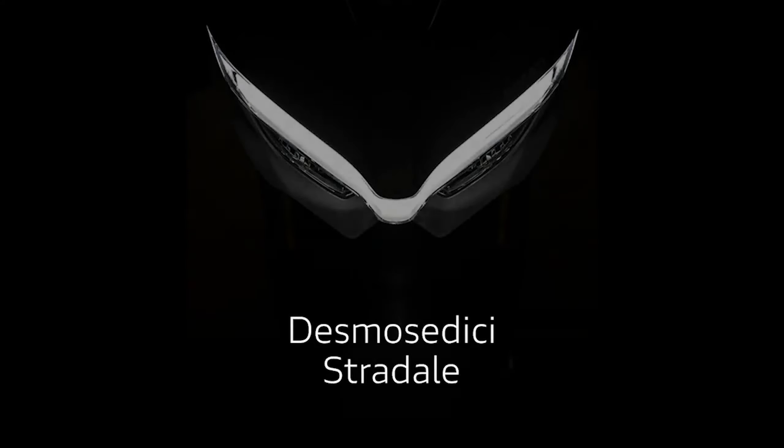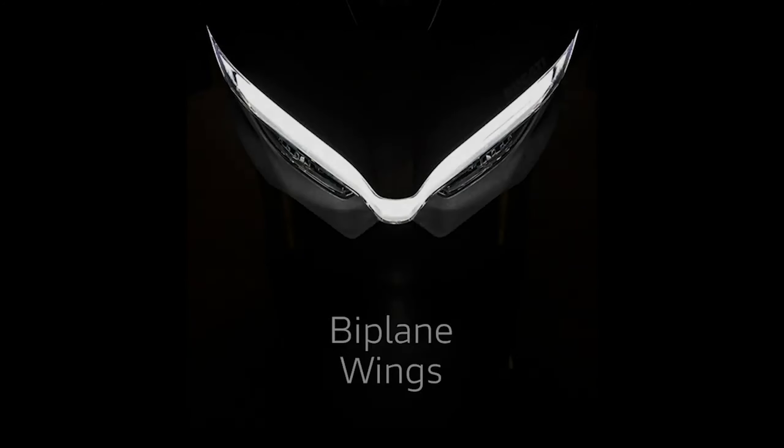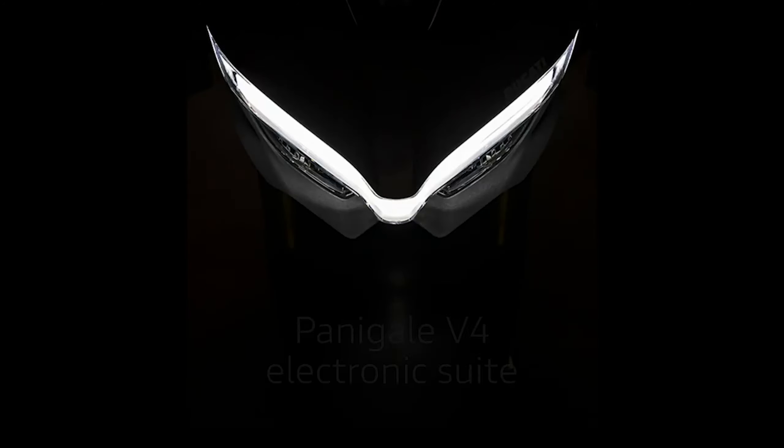Yesterday morning Ducati let out a doozy of a teaser for the upcoming 2020 Street Fighter V4. The bike will be powered by the same 1103cc Desmodici Stradale 90-degree V4 engine seen on the Panigale V4, however in a slightly different state of tune.